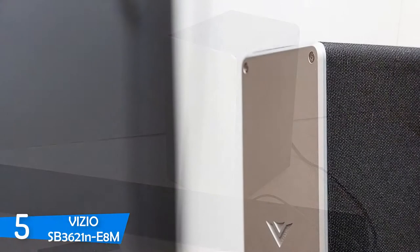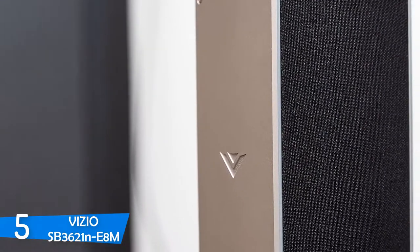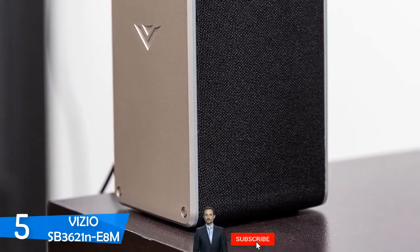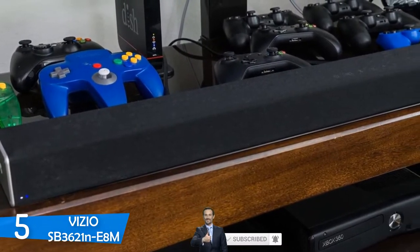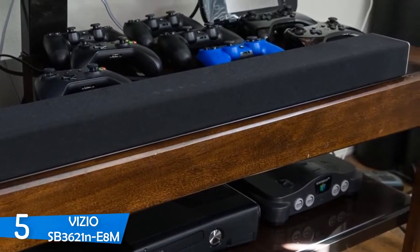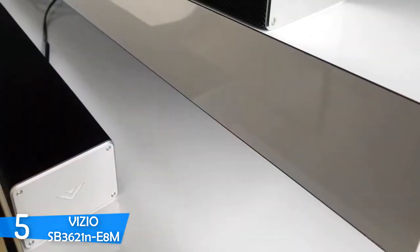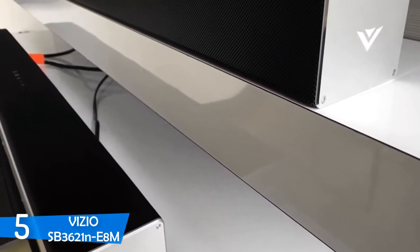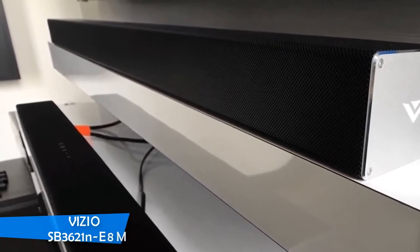In the connectivity department, the VIZIO SB3621N-E8M is packed with two digital inputs — a coaxial and an optical — a USB port that plays WAV files, and a 3.5mm AUX audio port. It also comes with Bluetooth connectivity. The soundstage impressed me, filling a big room instantly, and thanks to its true surround processing, it delivers a sharp and bright sound. The tiny sub also delivered an adequate bass experience with plenty of punch and bite. If you are shopping for budget speakers, this is the best in the market.